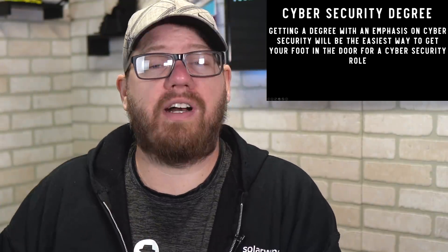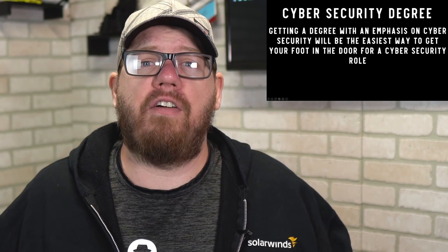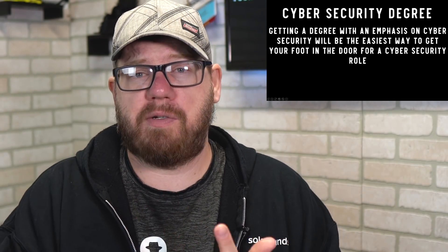With a cybersecurity degree, it is much easier to land a role. Many entry-level positions require a degree, and some specifically require one in cybersecurity. I'm not saying you can't get in with certifications or experience — you definitely can — but out of those three options, a degree is often the easiest path. Many jobs also simply require any degree at all.